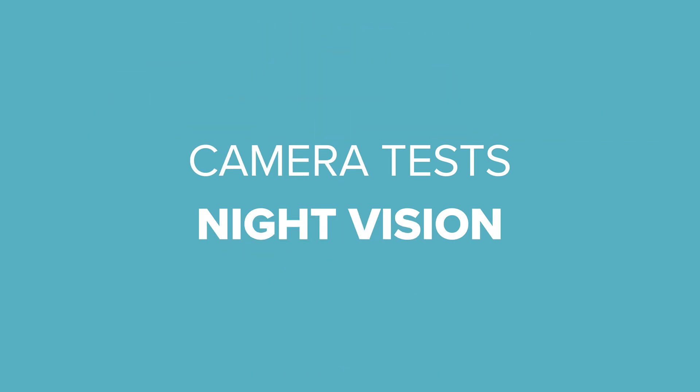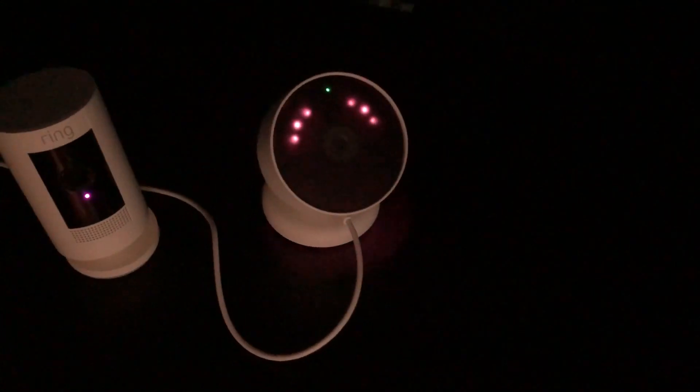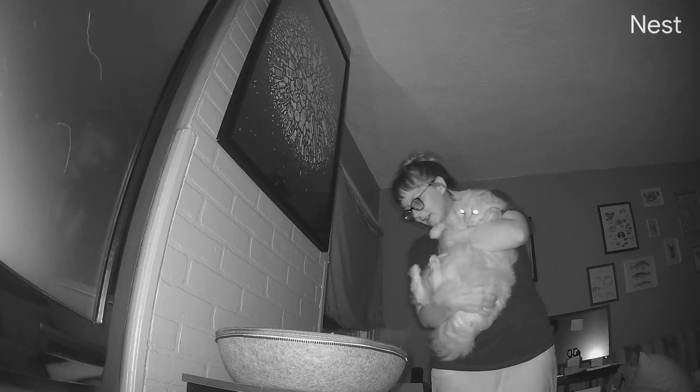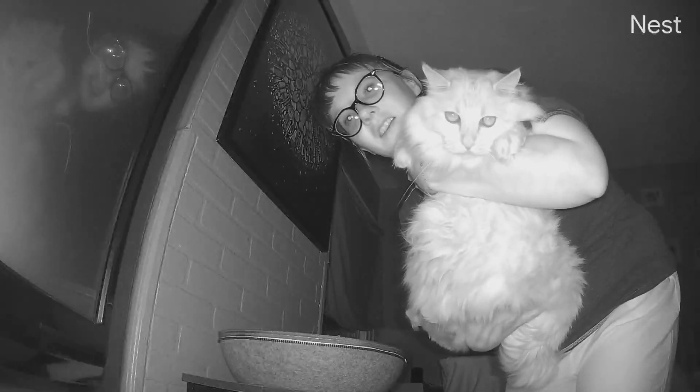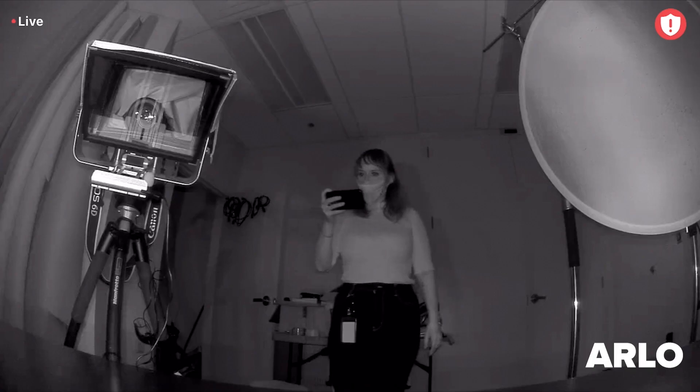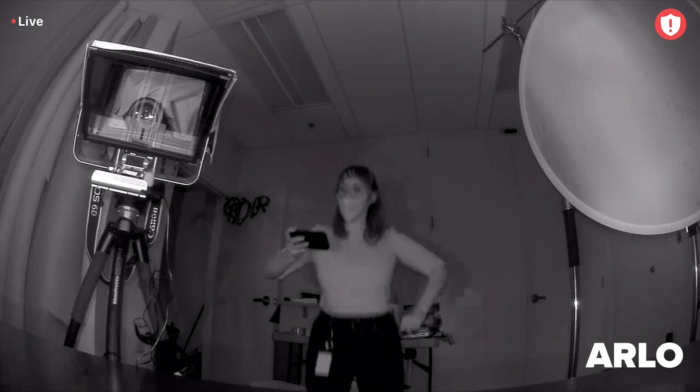In our night vision test, each camera's infrared lights kicked in, and it was quite a show. The Reolink Argus 3 Pro really shined here with its built-in motion-sensing spotlight to brighten things up. The Wyze, Arlo, and Nest cameras also had infrared lights that kicked on, but to be honest, none of the others outshone the Reolink spotlight.